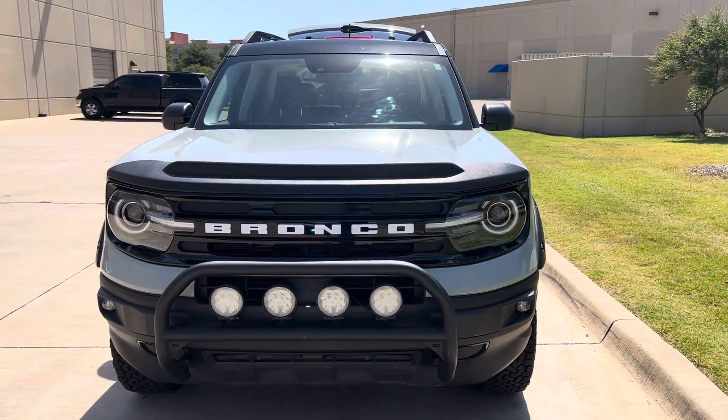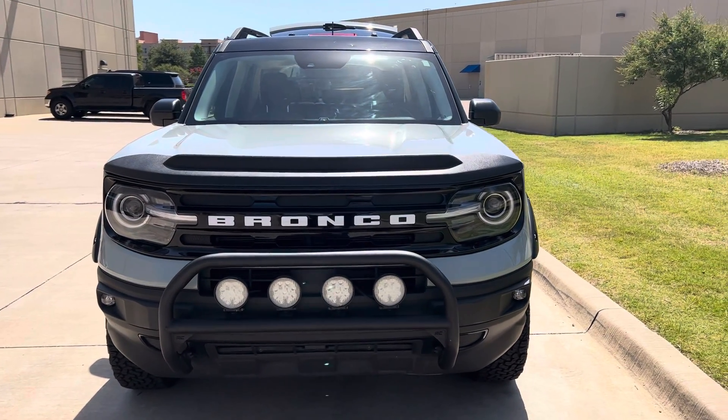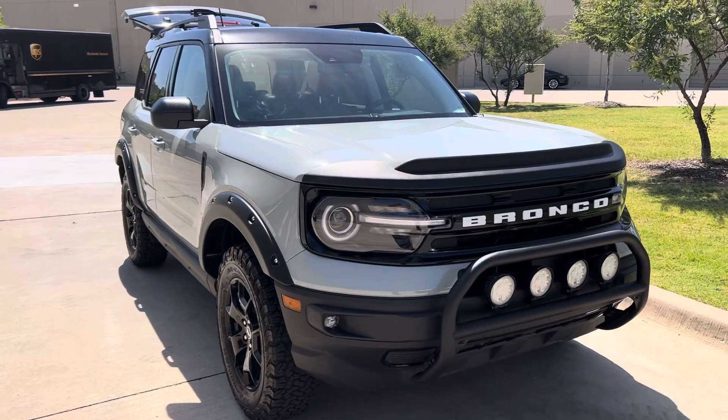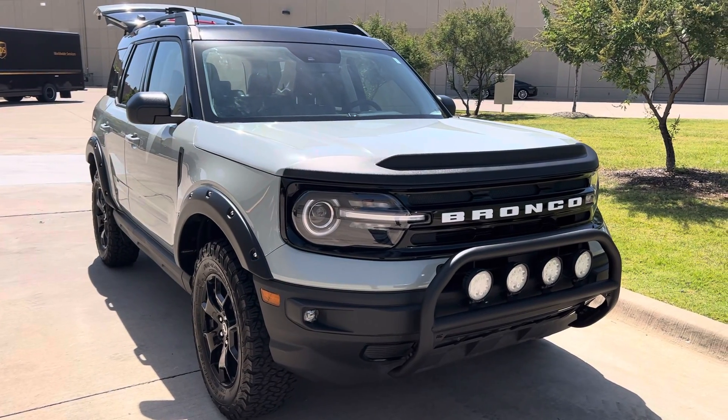Great car, low miles, priced really well in the market. So feel free to give me a call — my number is 469-703-0183. My name is Josh King from Reserve Auto Group. Thank you.